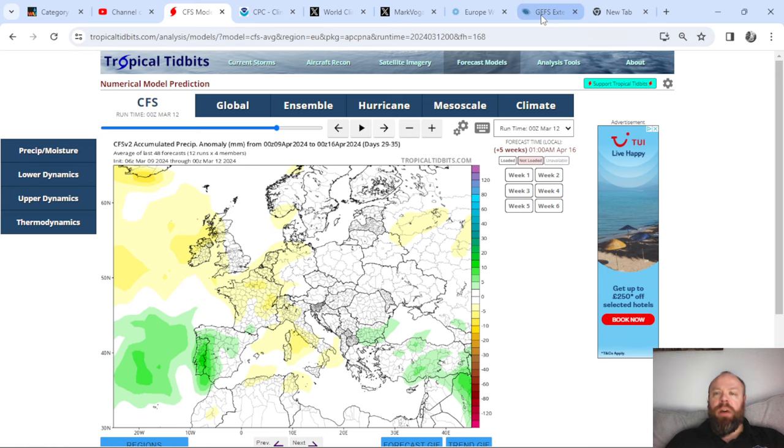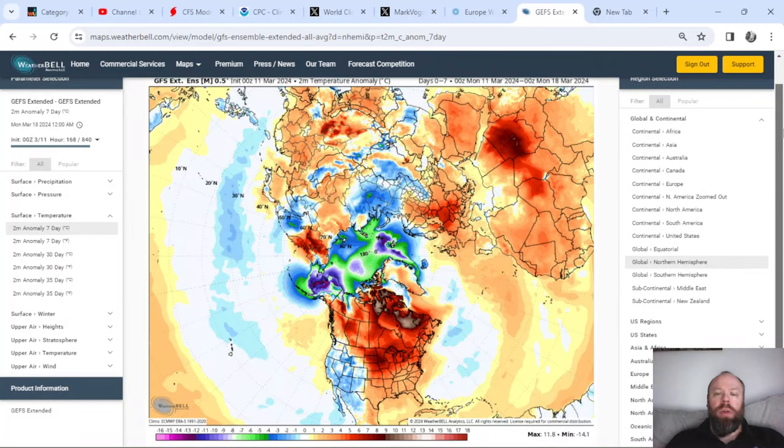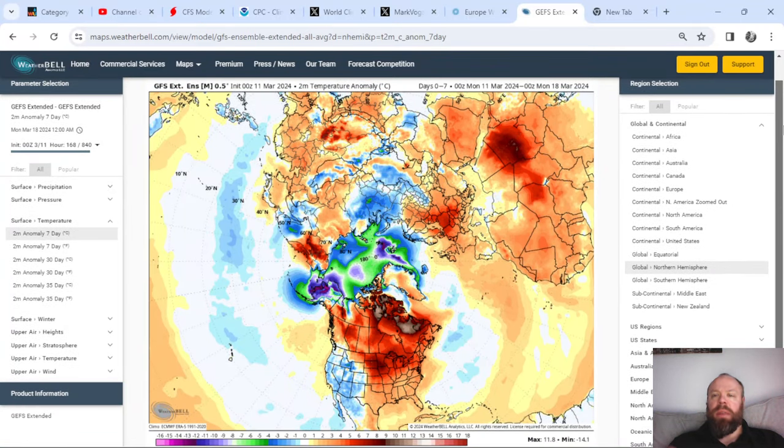Looking at the GFS Extended — this is the Northern Hemispheric view for the same period, the 11th through the 18th of March — you can see the UK, Ireland, and Europe tilted to the left. Notice the warmer than average Europe, but also warmer than average North America. Casting attention to the high latitudes, within the Arctic region the model indicates colder than average temperatures, which is quite interesting. So we've got a warm North America and a warm Europe, with marginal cold over Central and Northern Asia, but quite a lot of warmth in the pattern at this moment.